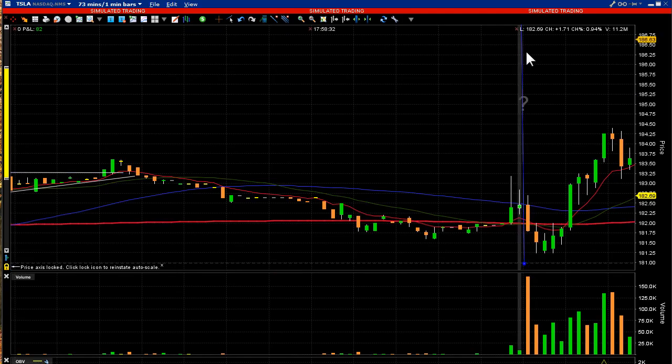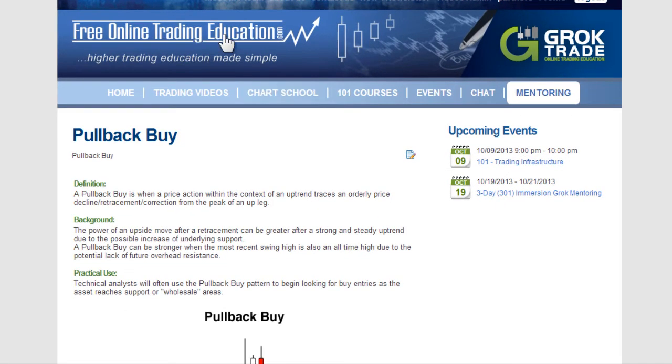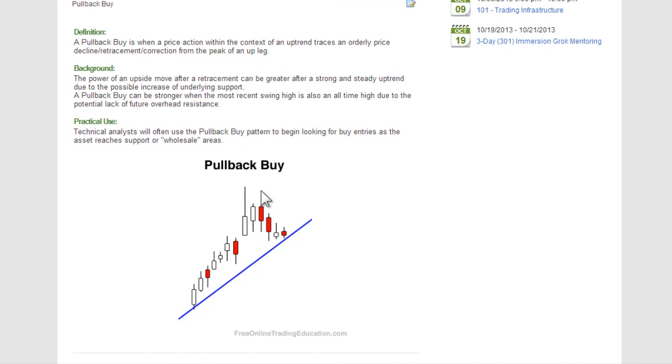Here it was at opening — that's what this yellow line represents. It did pull back and took off, starting to do what we call a pullback buy, also known as a bull pullback. Want to know more about it? Go to FreeOnlineTradingEducation.com, Free Chart School, and go to pullback buy. Here's a written description of it, and a picture where it runs up, pulls back to a line of support, and then starts to roll up. This is a bullish formation.